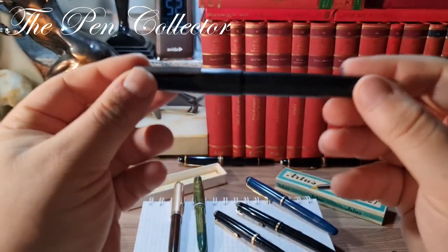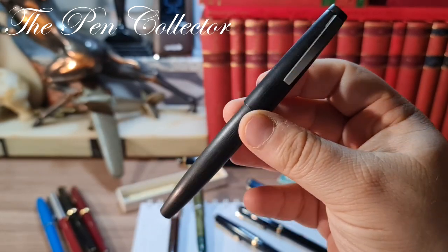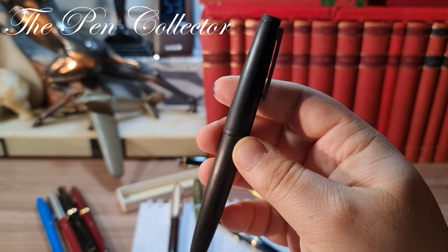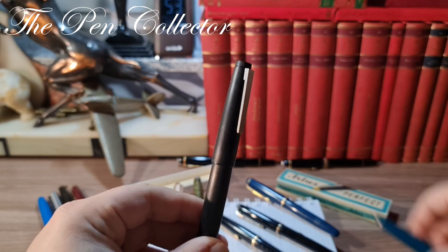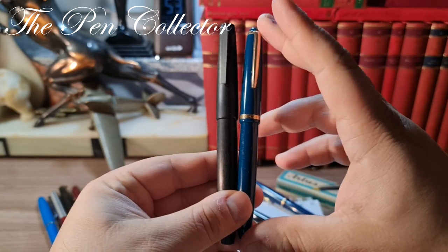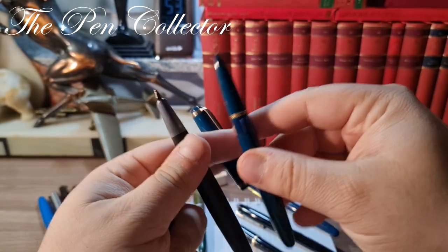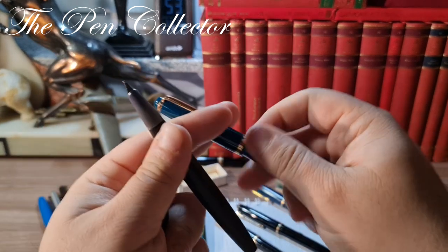When we talk about 1960s German design we must show the futuristic design of the Lamy 2000, launched in 1967. In comparison with the Faber-Castell, the Lamy 2000 has the same rounded designs, but when we open them we can see the difference, although they share the same trend of a semi-hooded nib.